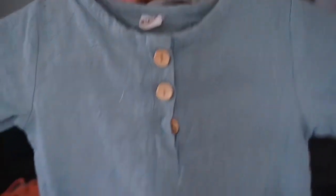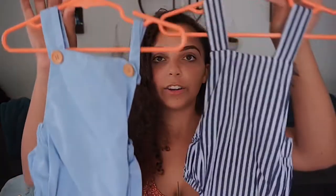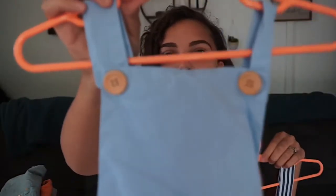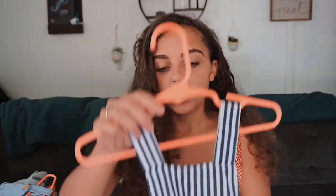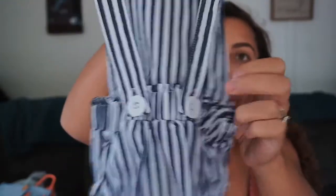The last two pieces are the same thing in different colors — I guess I'd call them overall onesies. I have a light blue one with wooden buttons up front, and then one in a denim color with white stripes that has the buttons in the back instead of up top. That's everything!